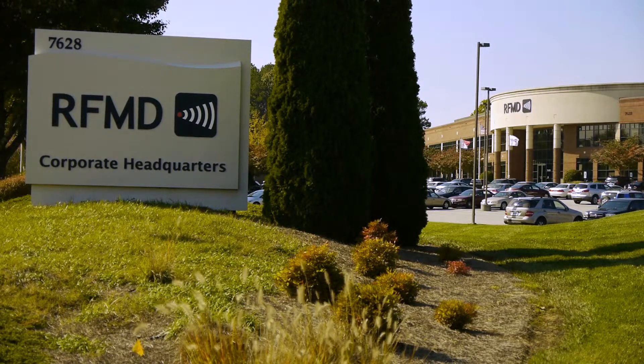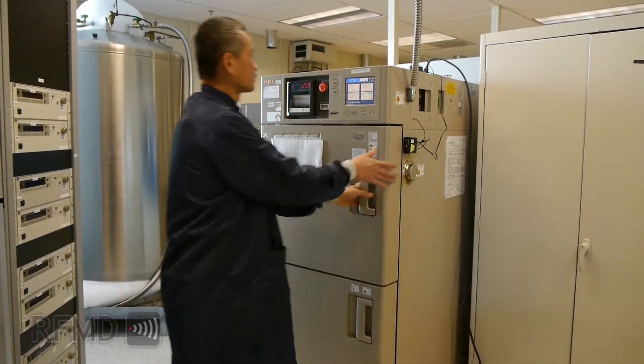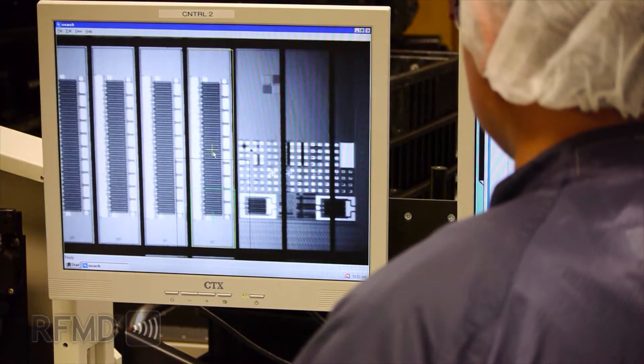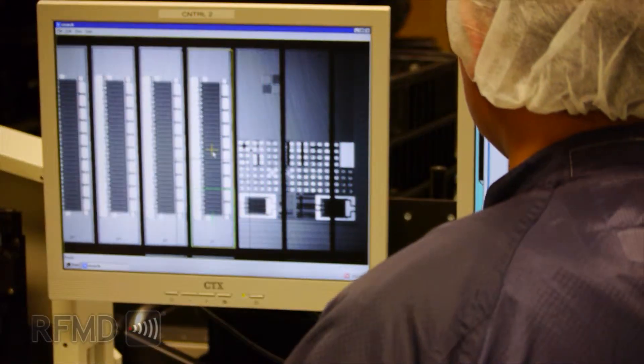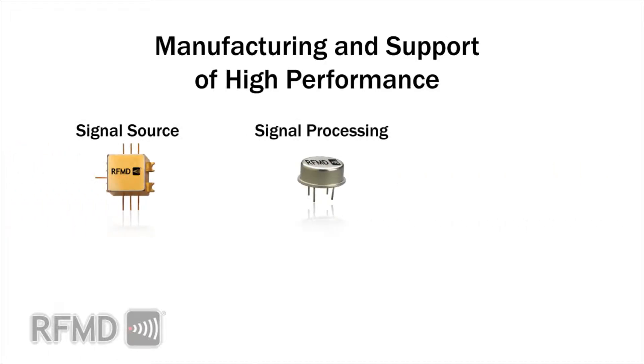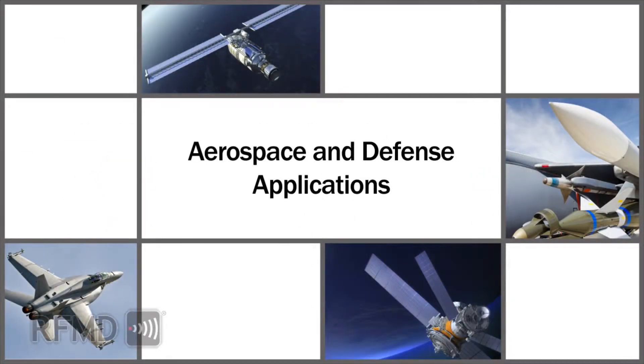At RFMD we have a legacy of providing RF semiconductor and high reliability products to the aerospace and defense sector that spans more than 50 years. We have made a determined effort to continue manufacturing and supporting high performance signal source, signal processing, and MMIC components that have been designed into and currently run in numerous aerospace and defense applications.